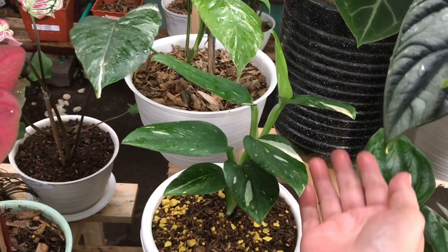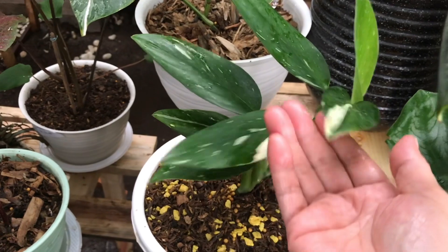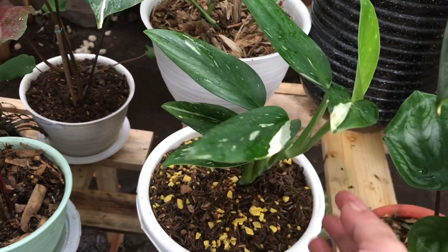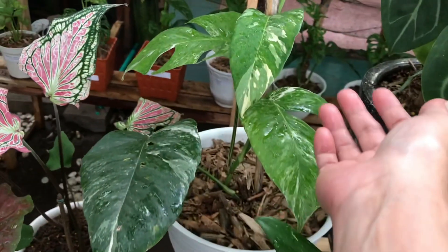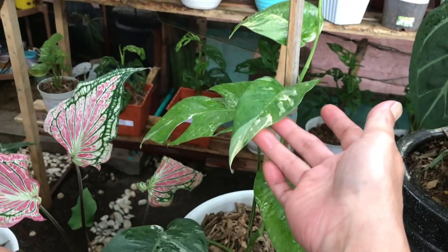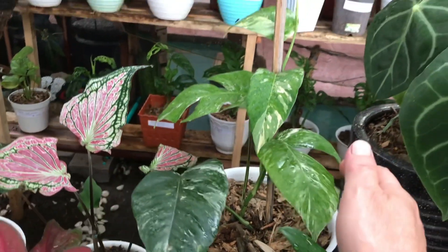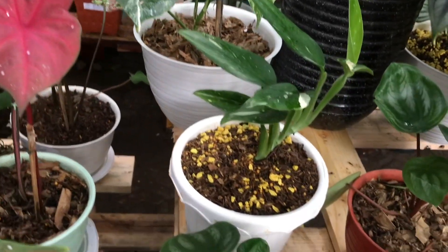Nah ini? Itu Stenliana Farigata, putih ya? Iya betul. Berapa? Itu tujuh daun 250 ribu. Nah ini Epiprenum Farigata. Ini berapa? Ini 500 ribu nego. Masih bisa nego ya? Pokoknya semua disini bisa nego ya teman-teman.